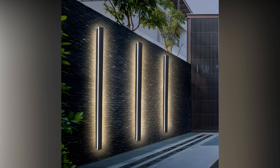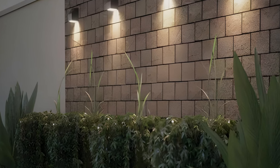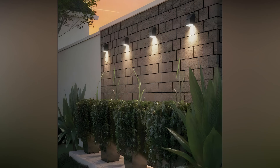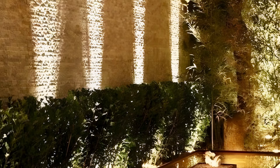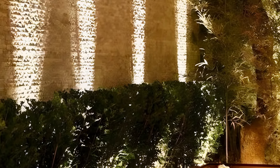Another innovative idea is to use projection lighting. These lights can project patterns or images onto your patio walls, creating a stunning visual effect. From simple geometric patterns to intricate designs or even seasonal motifs like snowflakes or autumn leaves, projection lighting can transform your space and provide a unique focal point.